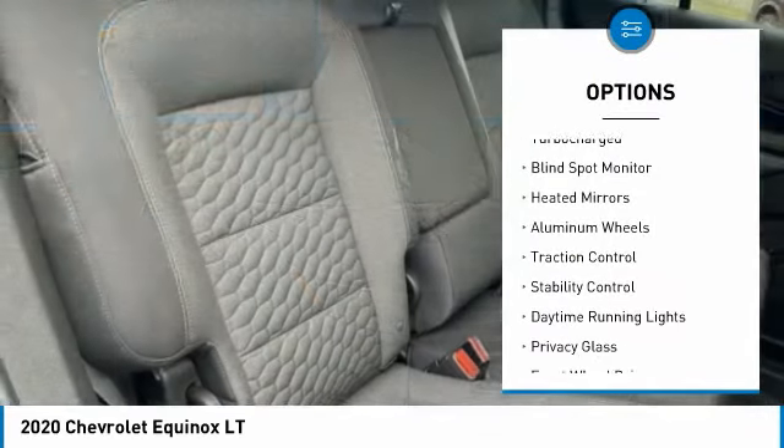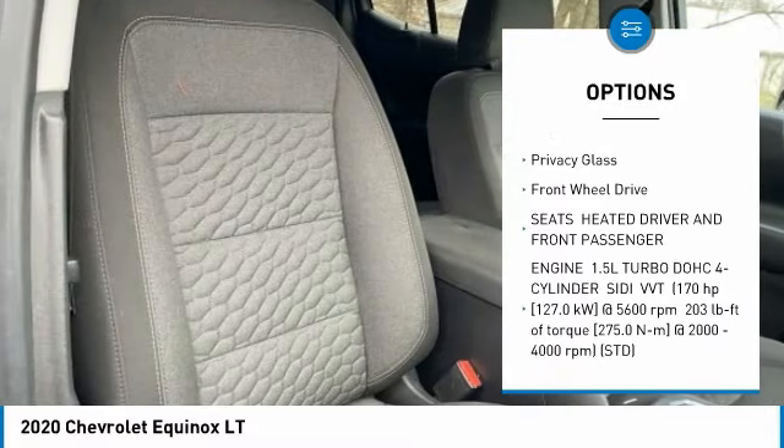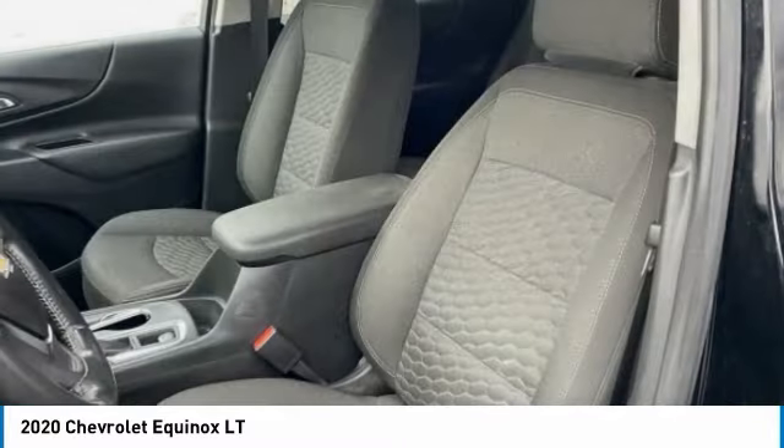Tire pressure monitor, turbocharged, blind spot monitor, heated mirrors, aluminum wheels, traction control, stability control, daytime running lights, privacy glass.